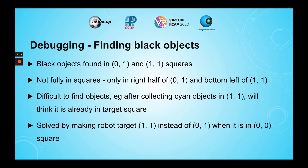It was also not easy for my robot to find black objects. Though black objects were found in the 0,1 and 1,1 squares, they were not fully in these squares, making them more difficult to find. I solved this by making the robot target the 1,1 square instead of the 0,1 square when it was in the 0,0 square, which allowed the robot to turn in the direction of the black objects.